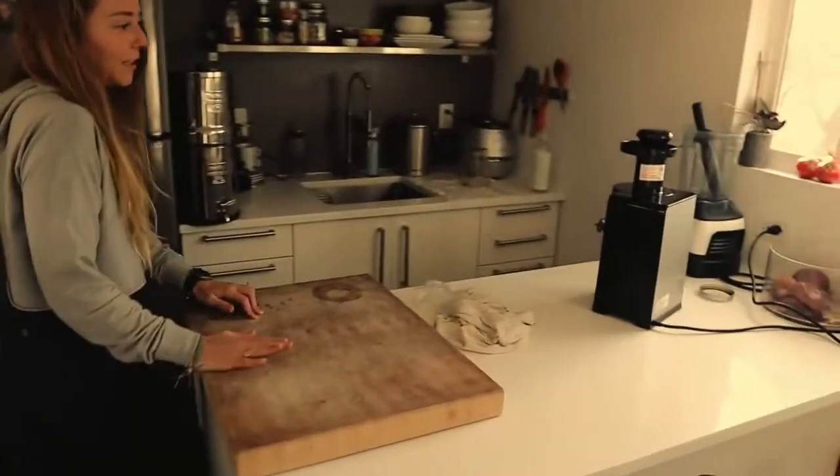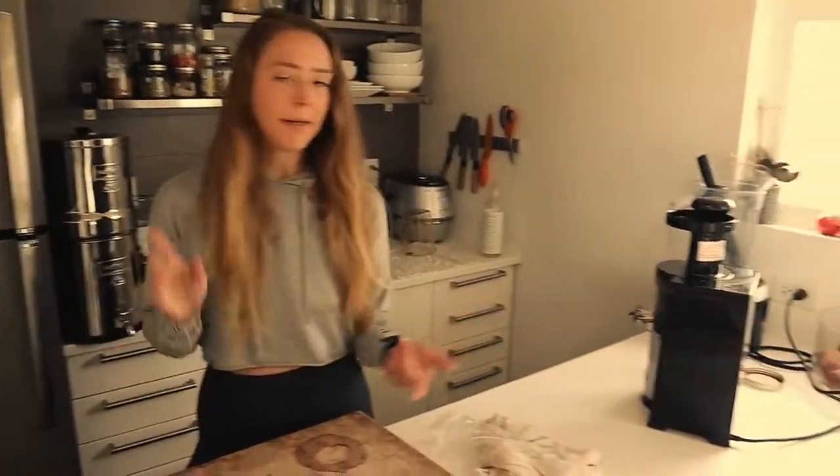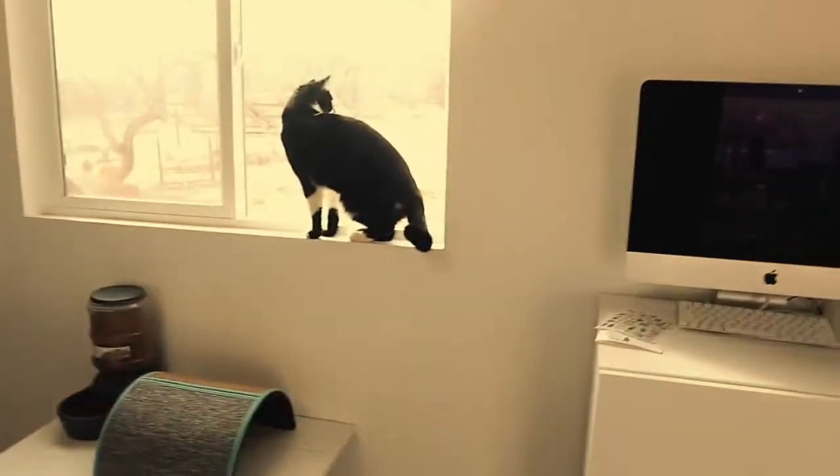Our tiny house is 200 square feet as the base dimensions, and with the two lofts it brings it up to about 280. We've been living in it for over two years. It's basically a fully functional house — just very small. We have a full kitchen, which was something we needed for my YouTube channel, and a full fridge so we don't have to go to the store too often. The appliances we use are mostly an induction cooktop, an air fryer, an Instant Pot, a rice cooker, and a blender for celery juice.